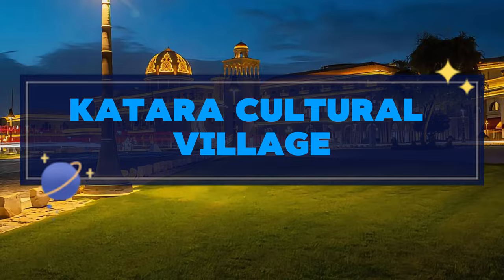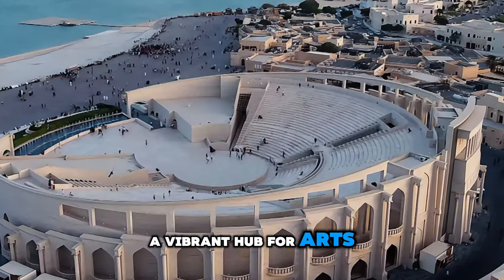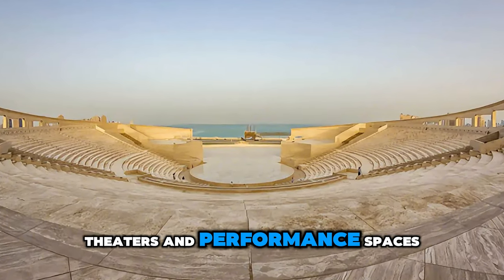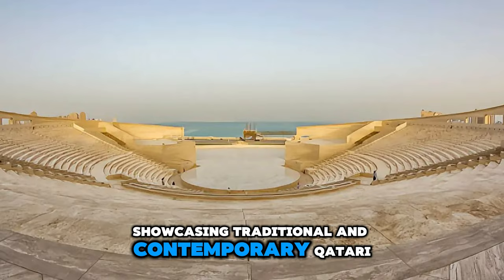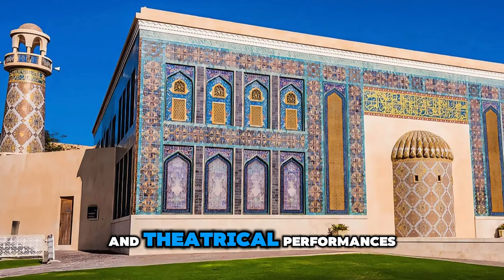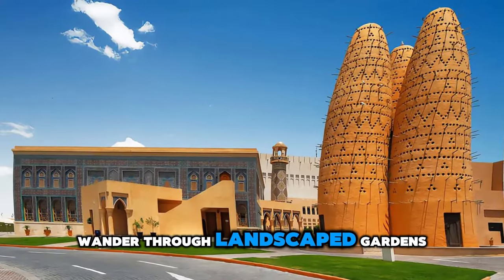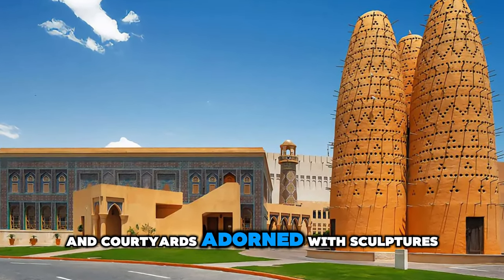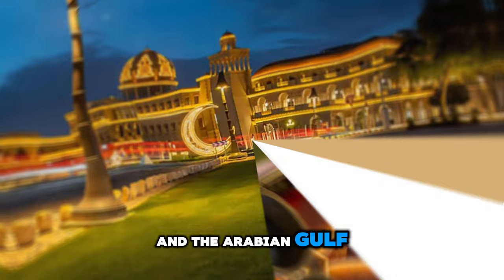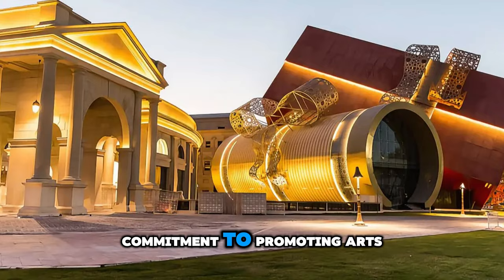Immerse yourself in Qatar's cultural heritage at Qatar Cultural Village, a vibrant hub for arts, music, and entertainment. Explore a diverse array of galleries, theaters, and performance spaces showcasing traditional and contemporary Qatari culture. Attend live concerts, art exhibitions, and theatrical performances that celebrate Qatar's rich artistic heritage and creative talent. Wander through landscaped gardens, plazas, and courtyards adorned with sculptures and fountains, and enjoy panoramic views of Doha's skyline and the Arabian Gulf. Qatar Cultural Village is a cultural oasis and a testament to Qatar's commitment to promoting arts and culture.